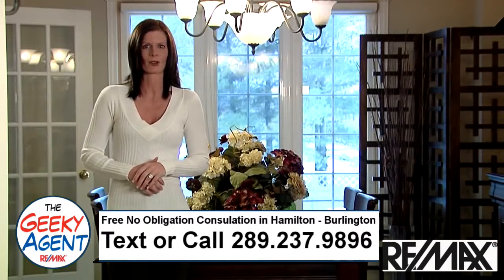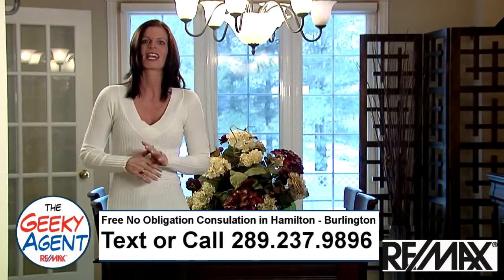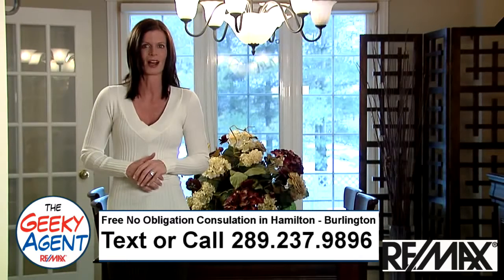Selecting the right colors allows your buyer to emotionally connect with the house, helping them to visualize living there. Color can really affect your mood, so you need to consider how you feel when you walk into a particular room in your house.